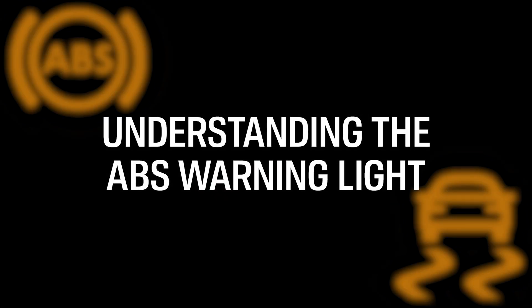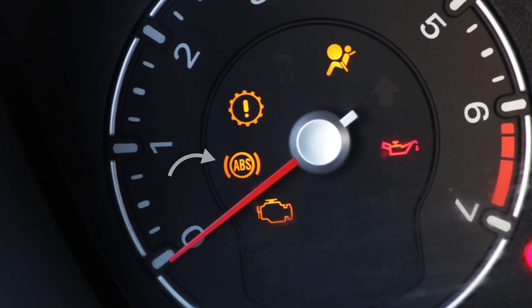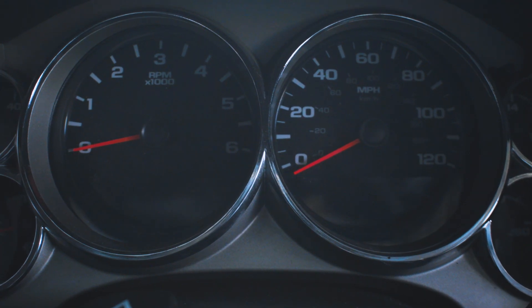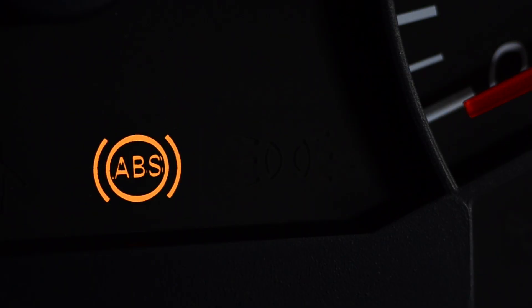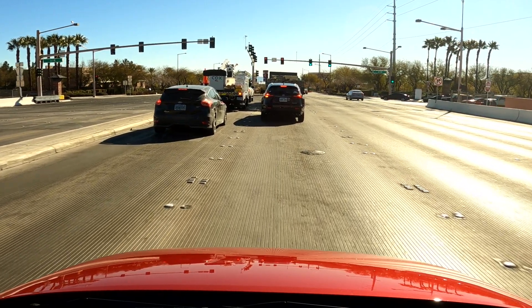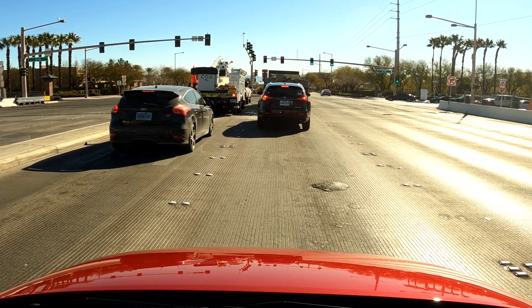Understanding the ABS warning light. Most vehicles have an ABS light on the gauge cluster. It's linked to a series of sensors that monitor the system and warn of performance issues. When you see the light, it means something in the braking system is suspect. In most cases, the ABS and stability control will be deactivated when the ABS light is on.